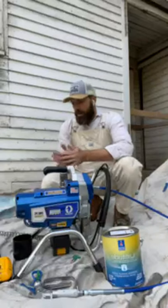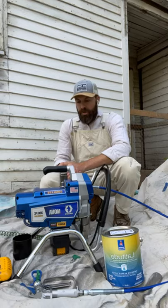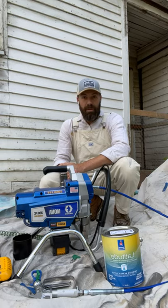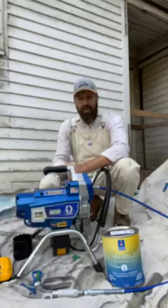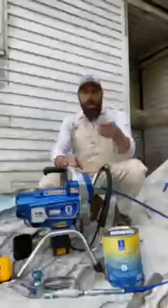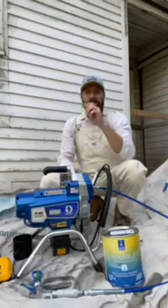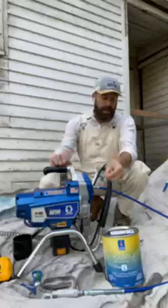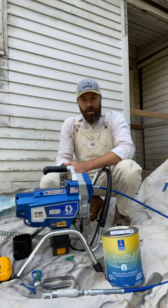One battery will spray three gallons of paint. Otherwise it's basically the 390 you know and love — a wonderful machine. I've been loving the innovation over the years: first cordless handheld airless sprayers, then FFLP tips. These tips have changed spraying more than almost anything — they're wonderful tools that make us better sprayers. They're efficient, there's less overspray, they use less paint. I love seeing that progression.